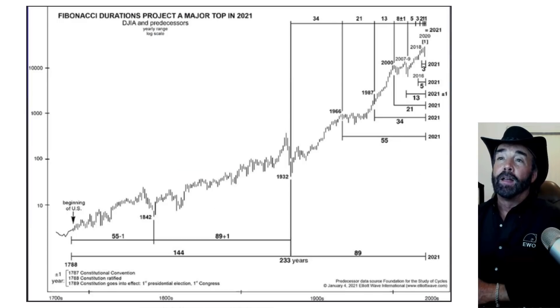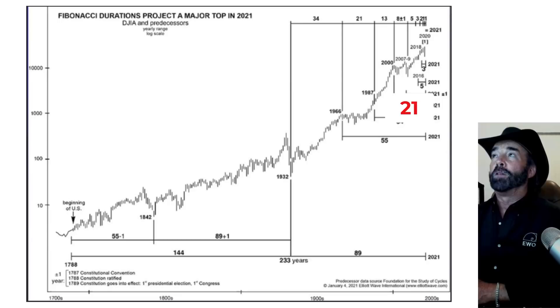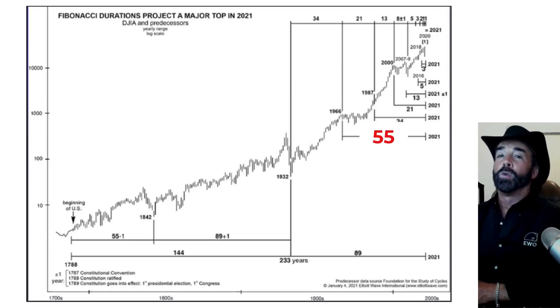This is a pretty interesting chart from Robert Prechter, who's kind of known as a perma bear, so take that into account. But it's really interesting for someone like me who's a big believer in Fibonacci ratios and the summation series. You can see the chart he's showing starts at 1, 1, 2, 3, 5, 8, etc. and takes the summation series all the way to the beginning of the market. Now if this is correct it's calling for a market top here in 2021 — just another thing to think about when making your decisions about whether to go long, short, or neutral moving forward.